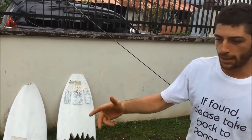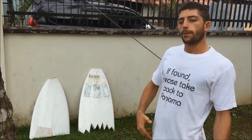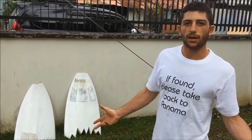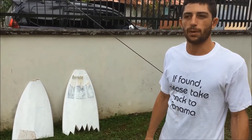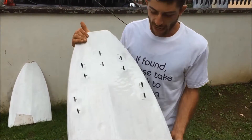Another thing we have available around here are broken surfboards. Instead of throwing them away — since they're made of foam and not really biodegradable — we are reusing those to make signs.